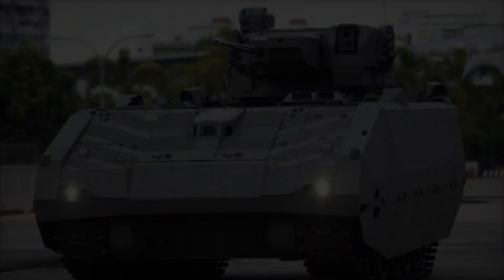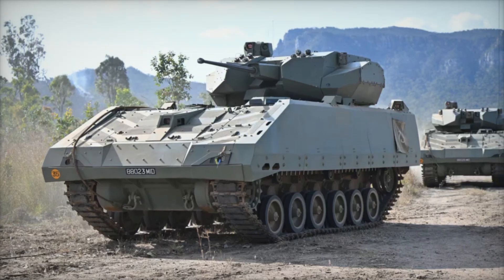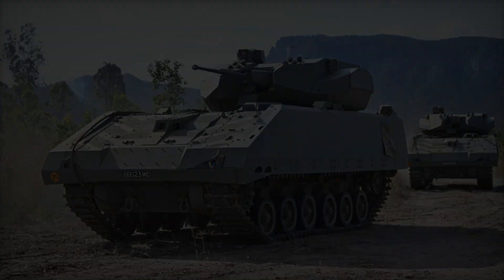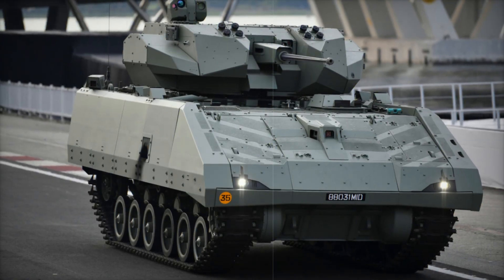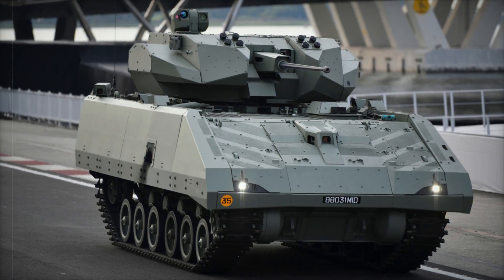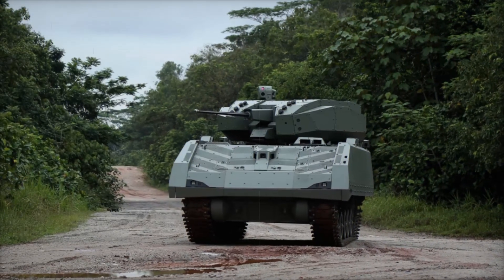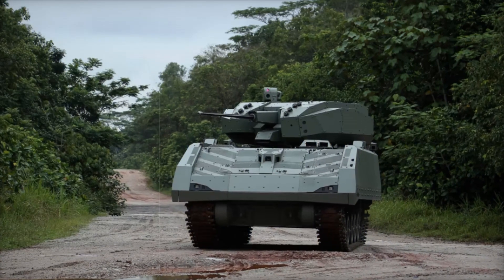Imagine this scenario: enemy forces have taken control of a strategically important position and there's no way around them. The Hunter AFV moves into action. Thanks to its digital system, the crew quickly receives reconnaissance data, selects a target, and delivers a precise strike. The enemies don't have time to react because the machine operates with lightning speed.